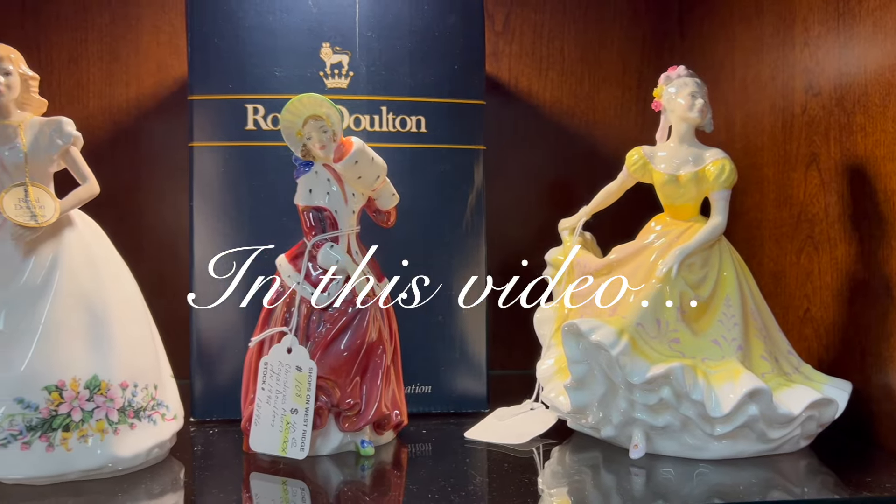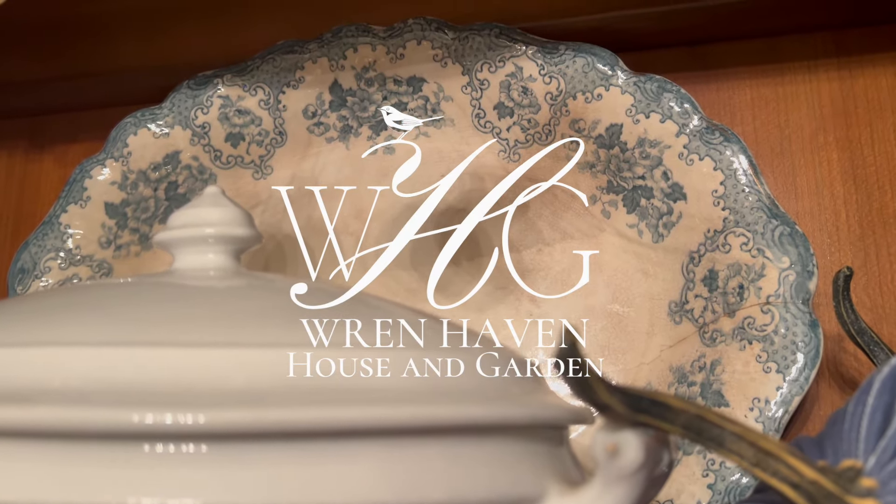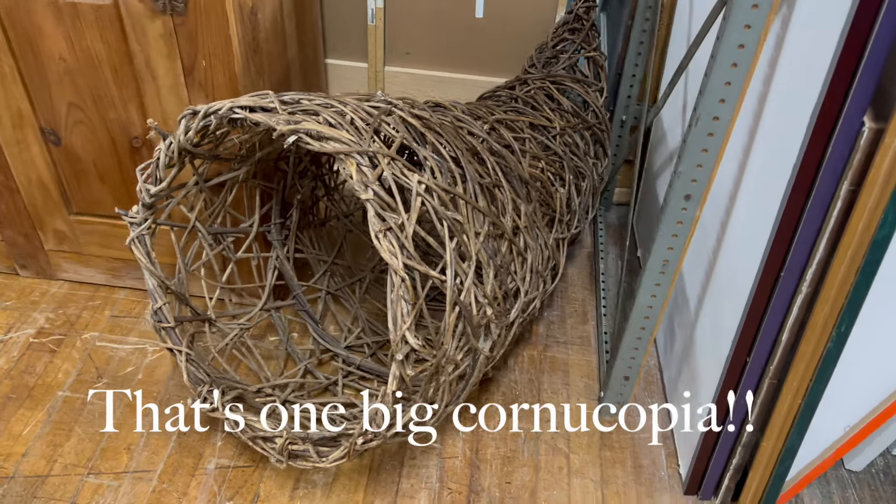I absolutely love thrifting and today I'm going to bring you along with me to a couple of different places. I can't wait to show you at the end what I ended up finding and bringing home with me.